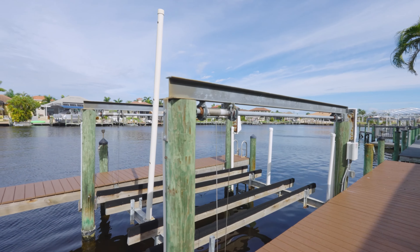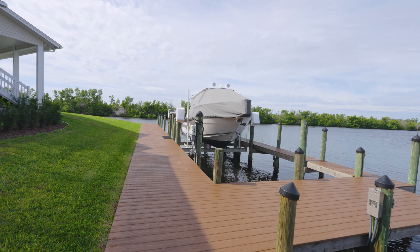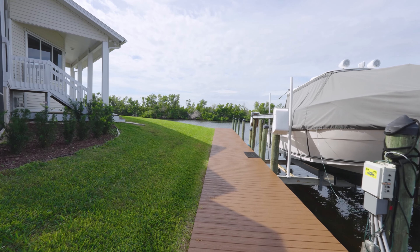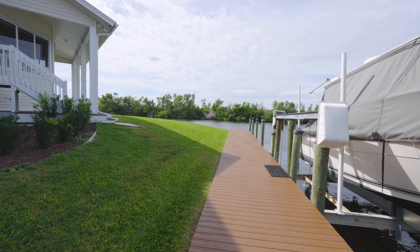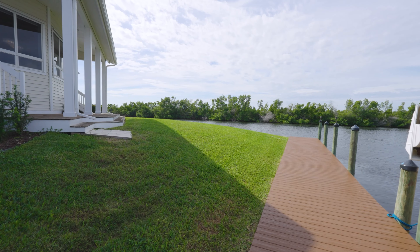Over here is the pool area — I'll get to that later. I'll go back into the home and then show you the pool area. Tell me in your comments below what you think about this amazing home.